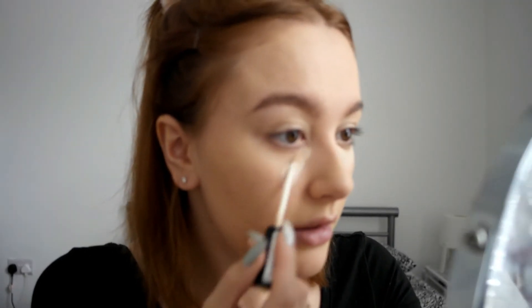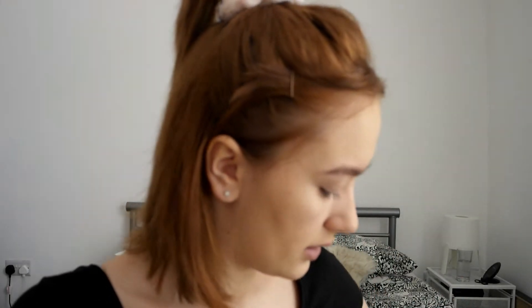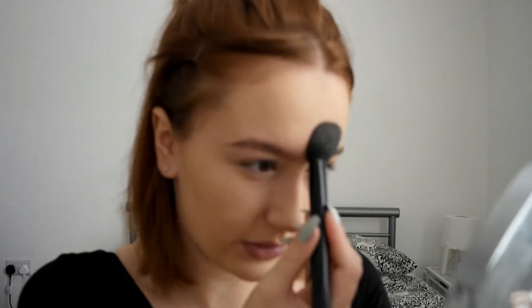Not all concealers and foundations mix well together, so if this looks cakey I'll try it next time with a more runny one because this concealer is quite thick. I'm going to add just the tiniest amount of powder, maybe just around my eyes to stop any creasing. I'm not going to bake or anything like that because it really doesn't need it — just going over with the RCMA No Colour Powder. Just a small amount in the centre of my forehead too.